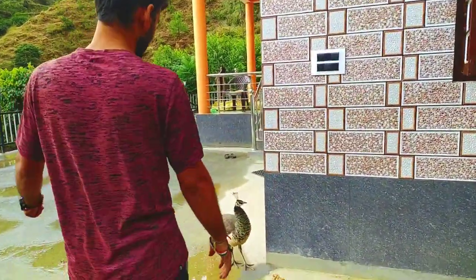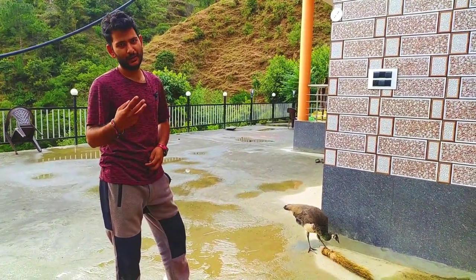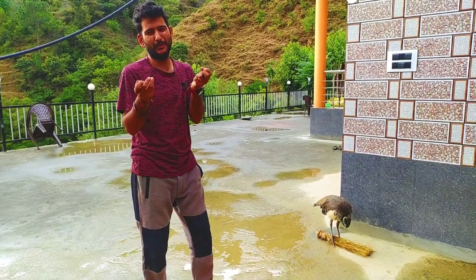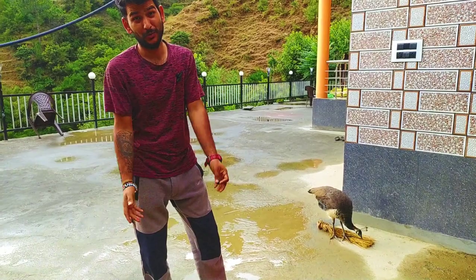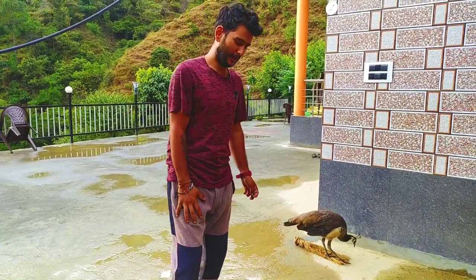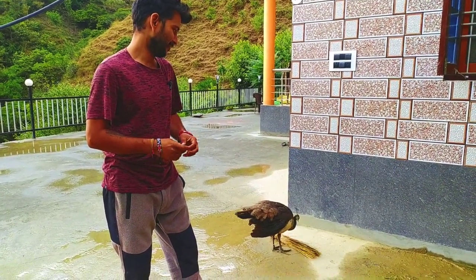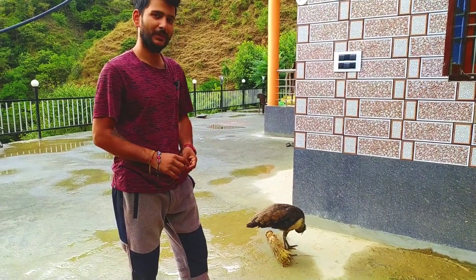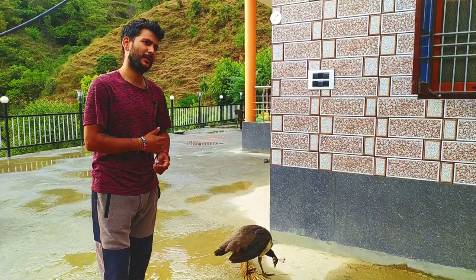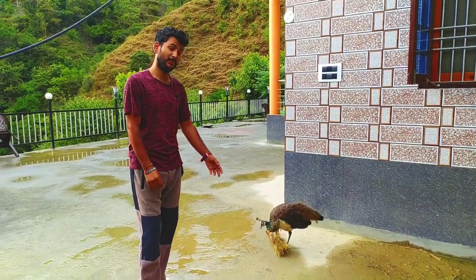As for the baby peacock's journey — there were three chicks originally. They were maybe two or three days old when we got them, very small. I've uploaded videos of them as chicks on YouTube — you can check those out. Now he's five months old. One chick died because of the cold, and another was bitten by a cat and we don't know where it went. So only one baby peacock survived, and we still don't know whether it's male or female.